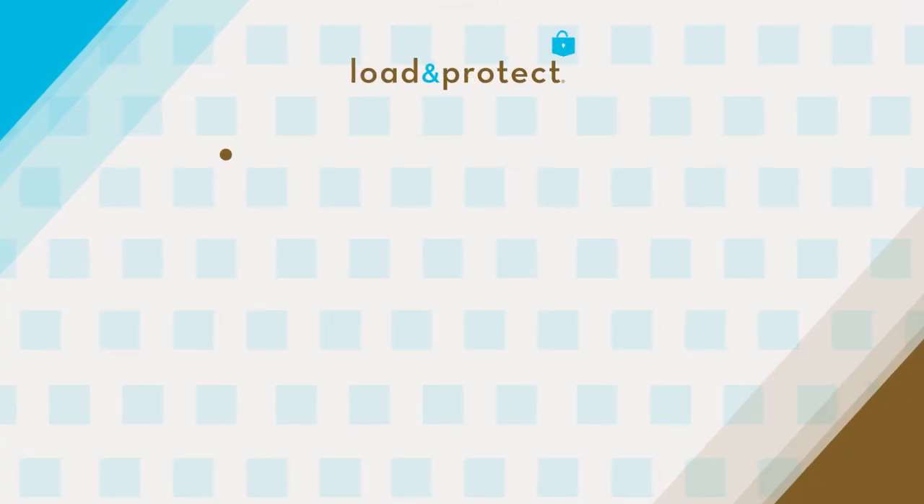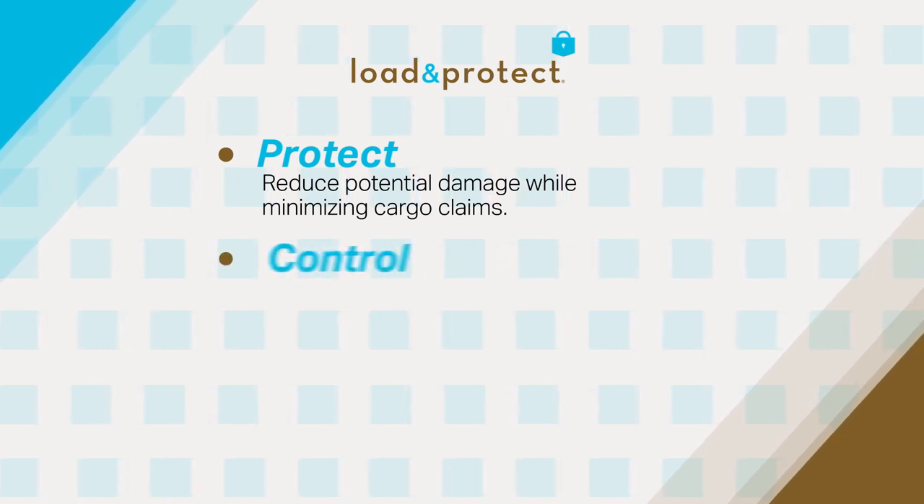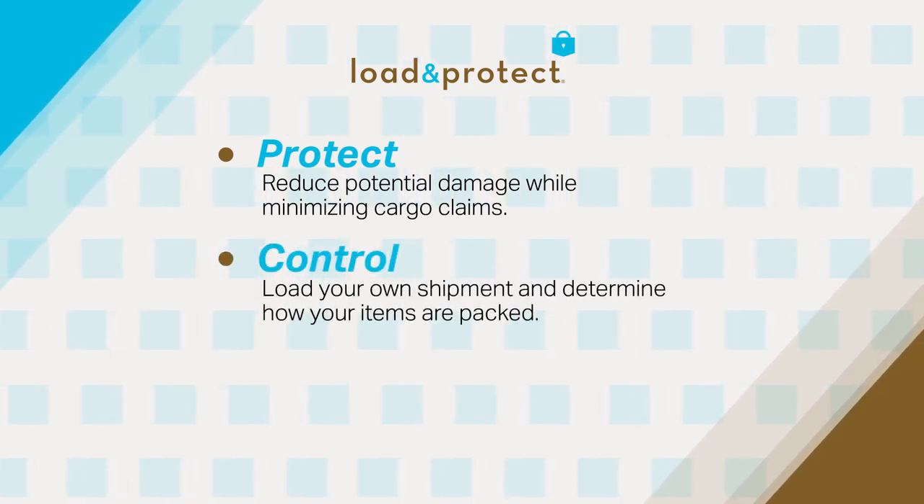Load and Protect Benefits: Protect — reduce potential damage while minimizing cargo claims. Control — load your own shipment and determine how your items are packed.